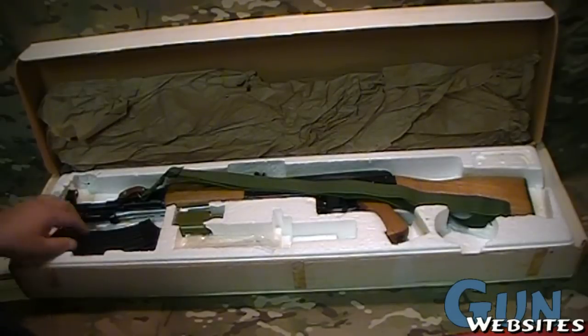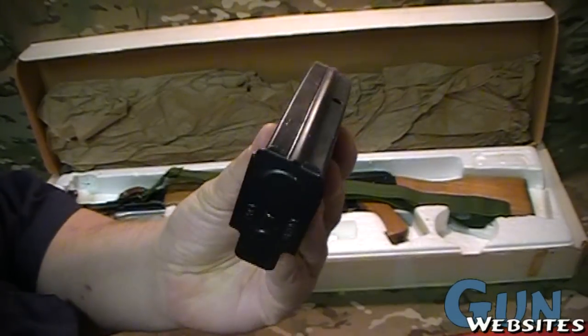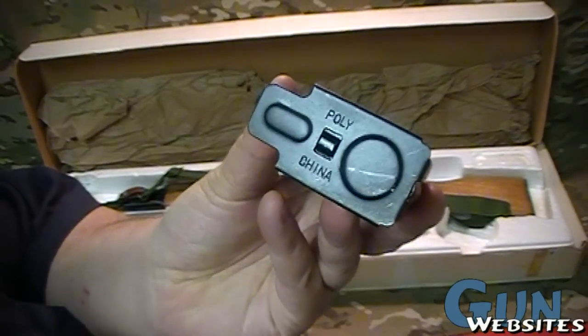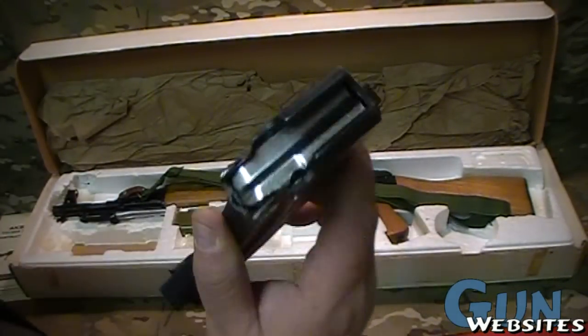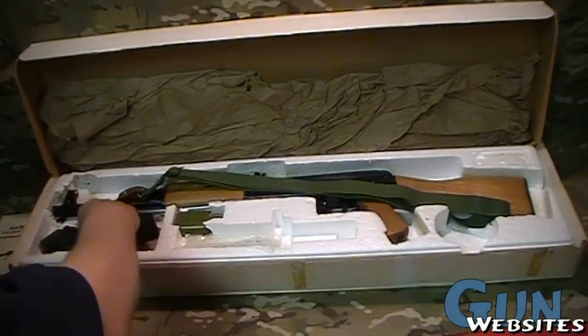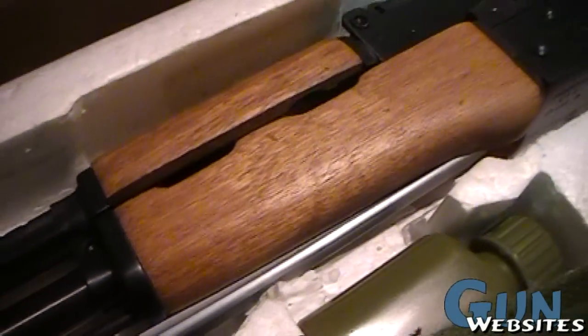This model has the under-folding bayonet, so the bayonet slot in the box is empty. Otherwise it's got most of its accessories, although it would have come with five magazines. They're marked with Polytech on the floor plate and have the characteristic stainless steel follower and no rib, like most of the Chinese AKs.